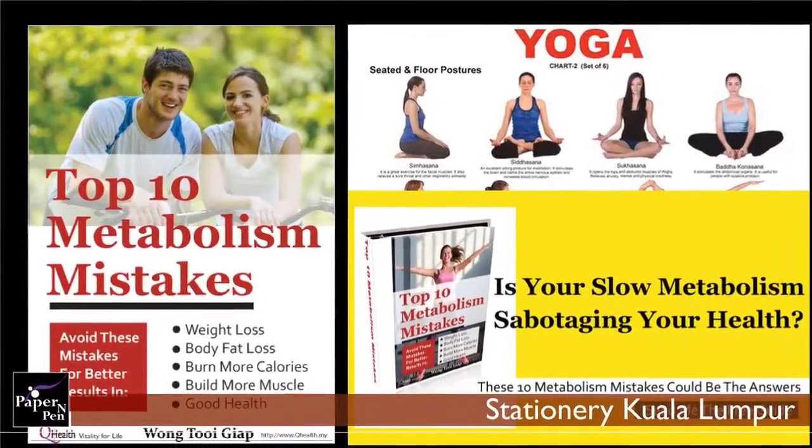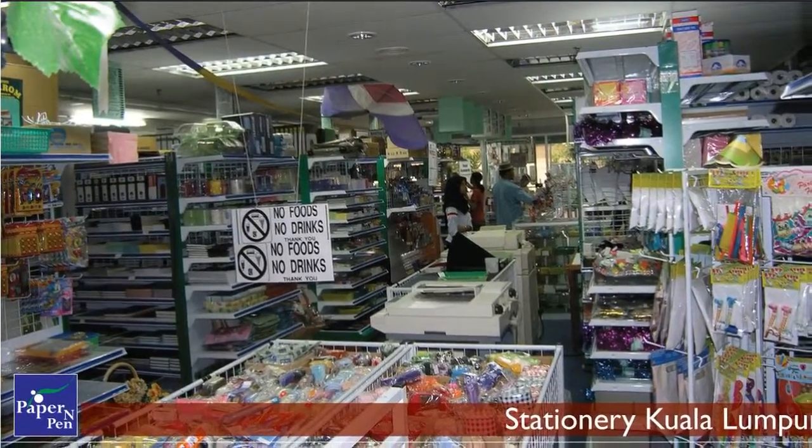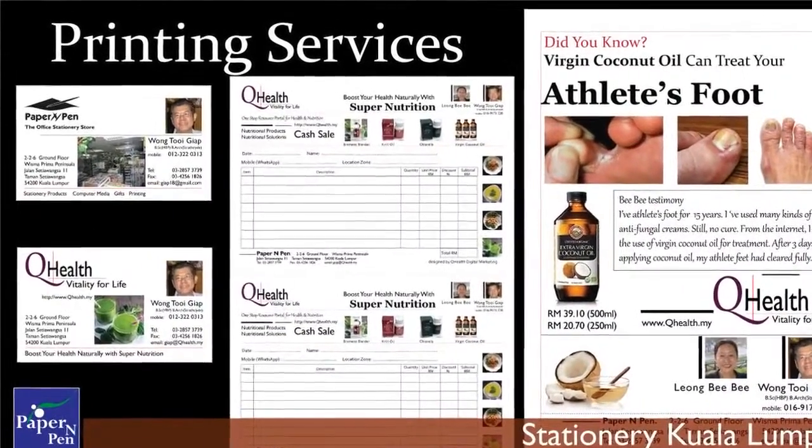Hey Prenpen in Sri Hartamas, Kuala Lumpur is the one-stop print and stationery store to print all your documents, reports, resumes, flyers and labels.